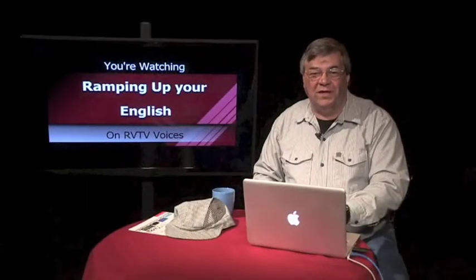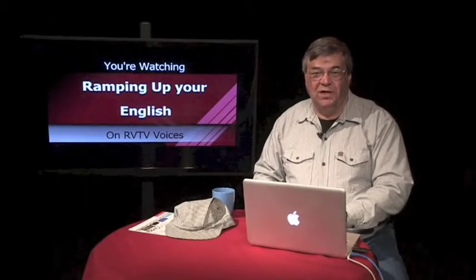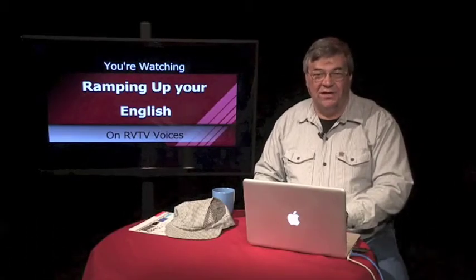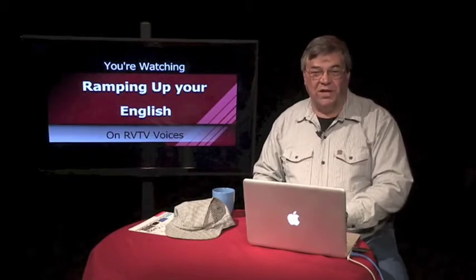Right now, we're going to view a video clip on freight trains. Your assignment is to watch and see how much you understand. Let's watch Freight Trains Part 1.